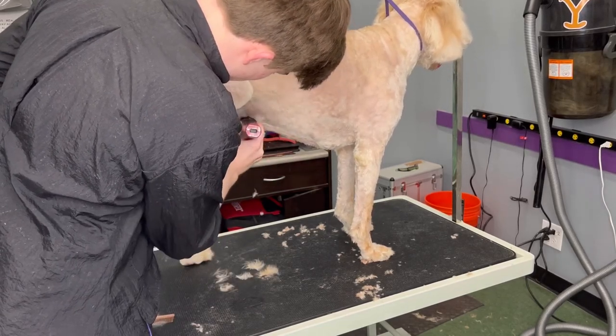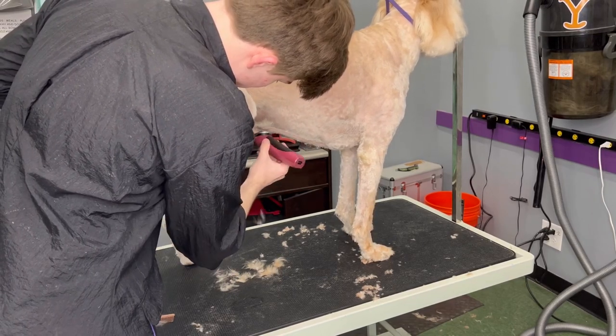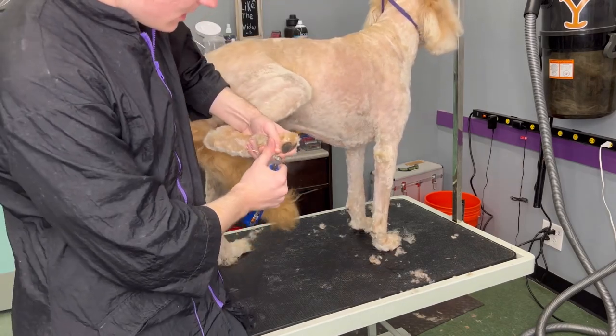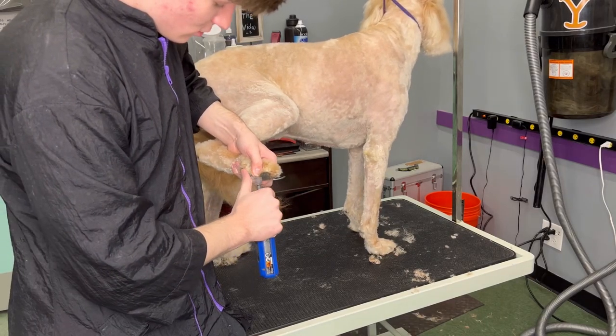If you don't know what a pelt is, it's basically a very big clump of matting, and when it gets really bad, it can cause skin irritations and even cut off limbs. It's very disgusting, but I've seen it before where matting got so bad on a dog's leg that the dog's leg was no longer attached to its body.